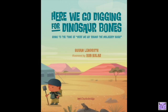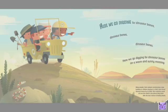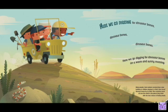Here we go digging for dinosaur bones! On a warm and sunny morning, many people — from workers constructing a new building to children playing in a field — have found dinosaur bones by accident. But scientists travel all over the world to places they think offer the best chance of finding fossils.